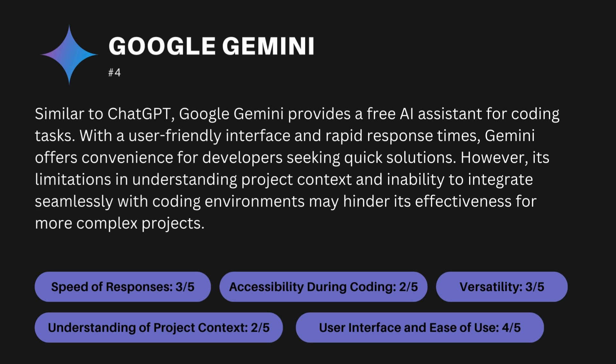The criteria-based ranking for Google Gemini is: speed of responses 3 out of 5, accessibility during coding 2 out of 5, understanding of project context 2 out of 5, versatility 3 out of 5, and user interface and ease of use 4 out of 5.